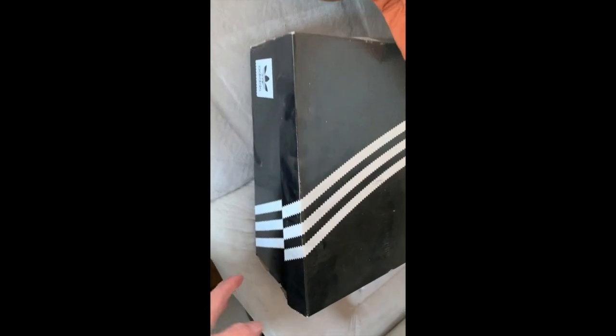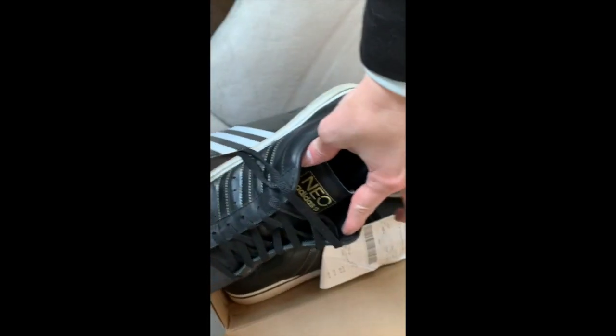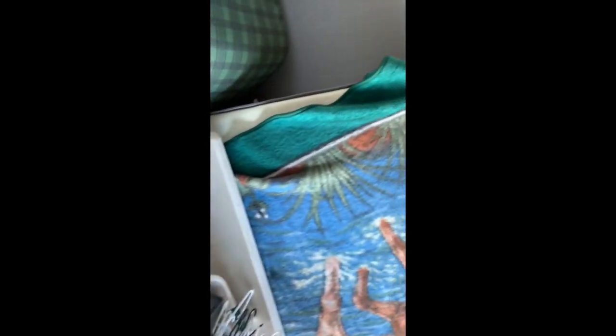Adidas box — used Adidas shoes, Mio's. They look pretty nice, just need to be cleaned up a tiny bit. Size ten and a half — those are nice.